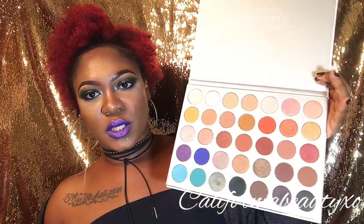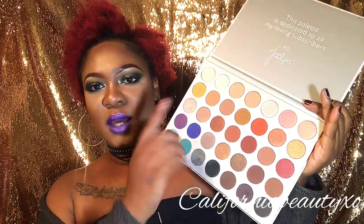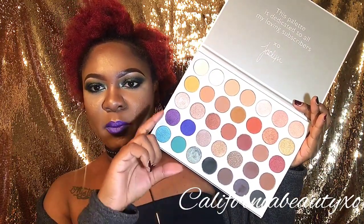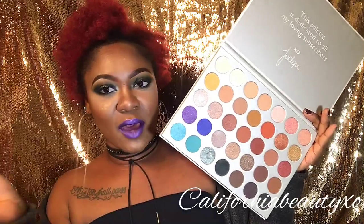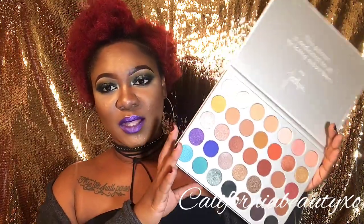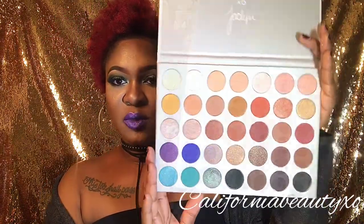So gorgeous! Lots of pretty fall colors. Not only fall, but it has a lot of neutral colors for every day and then some kind of bright colors here you can use to do like a nice bright night-out look or something like that. It's so versatile — this is the type of palette that you take when you're going out of town, and it's just really beautiful.